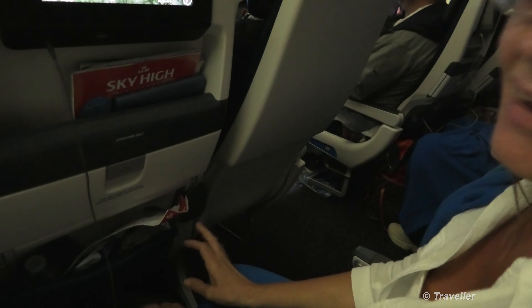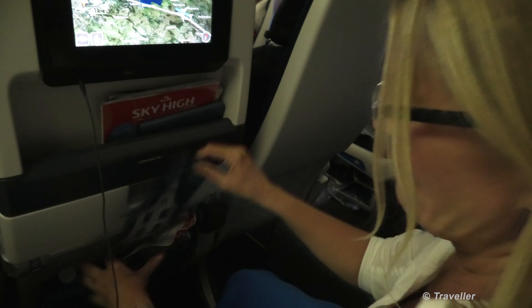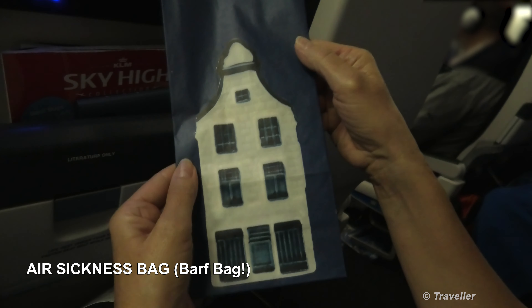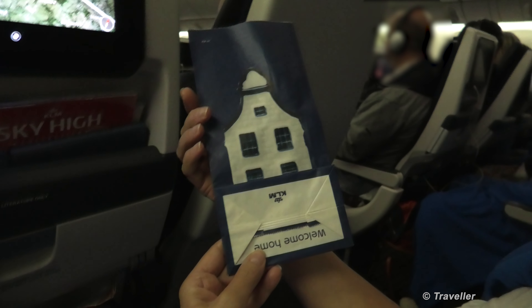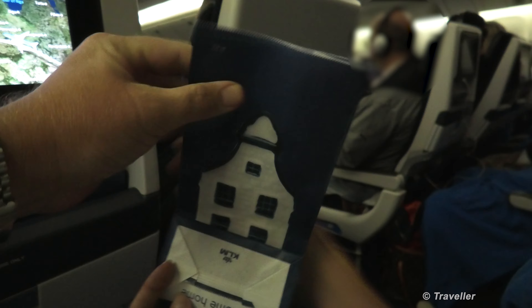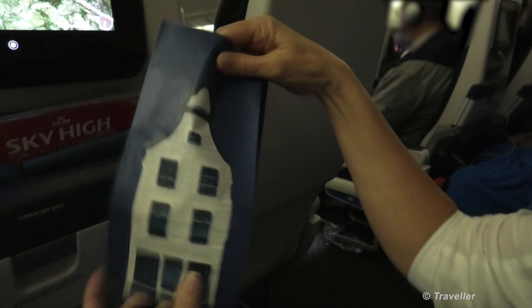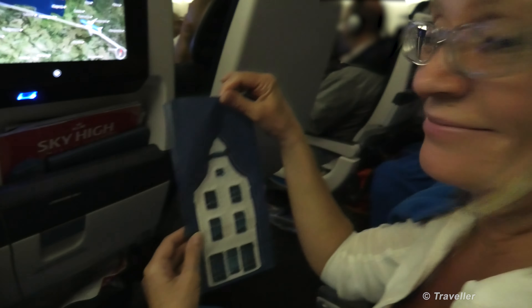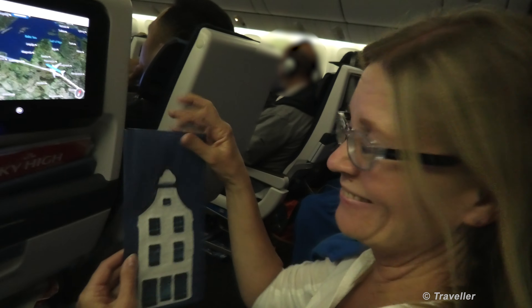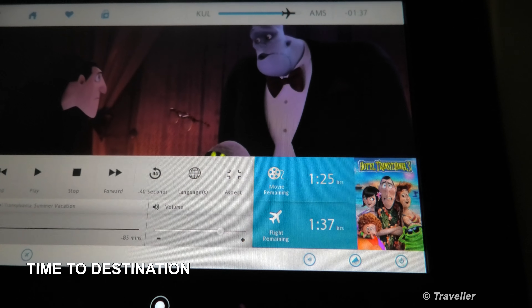Where's your barf bag Maro? I nearly need it after you fed me with the chips! Here is mine. Quite a beautiful barf bag shaped like a traditional Dutch house — there's no ceiling on the top. I feel sorry I didn't use it as a souvenir. The flight time remaining is about one hour and 37 minutes.